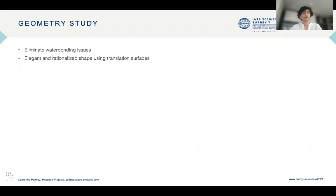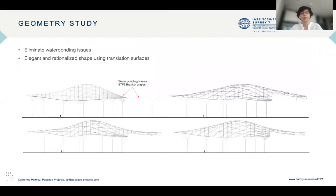We had to define the geometry of the structure. What we needed was a geometry that eliminates any water ponding issues and which is elegant and rationalized to ensure the steel and ETFE can be fabricated. Four options were studied and the last one, the most elegant, was chosen.